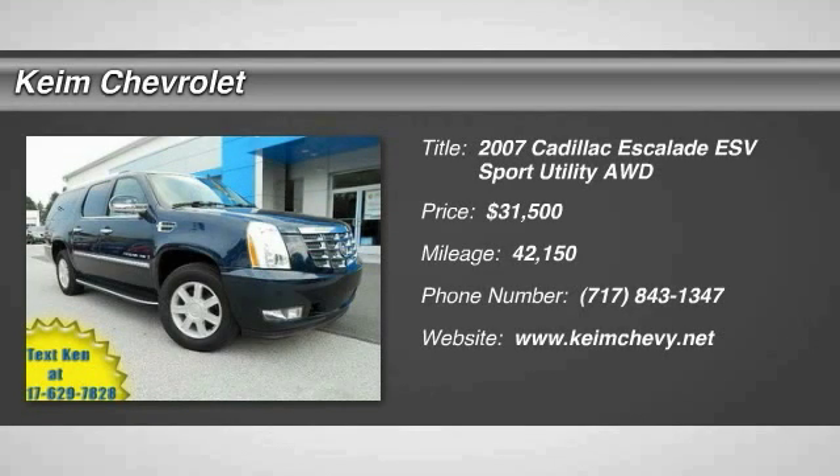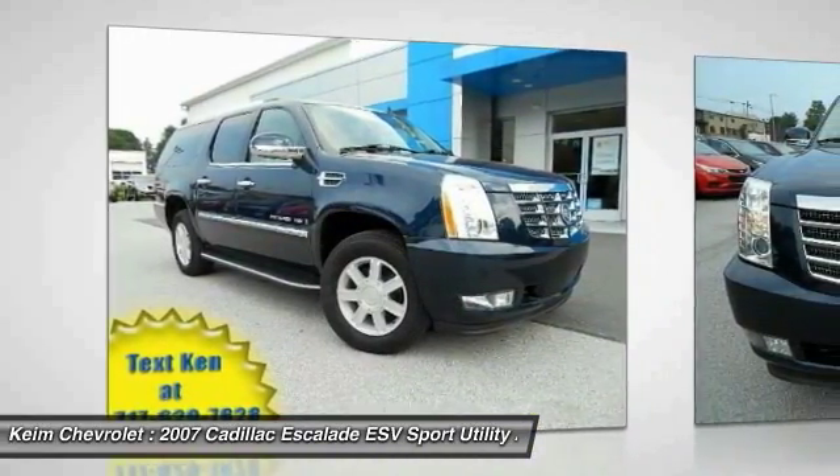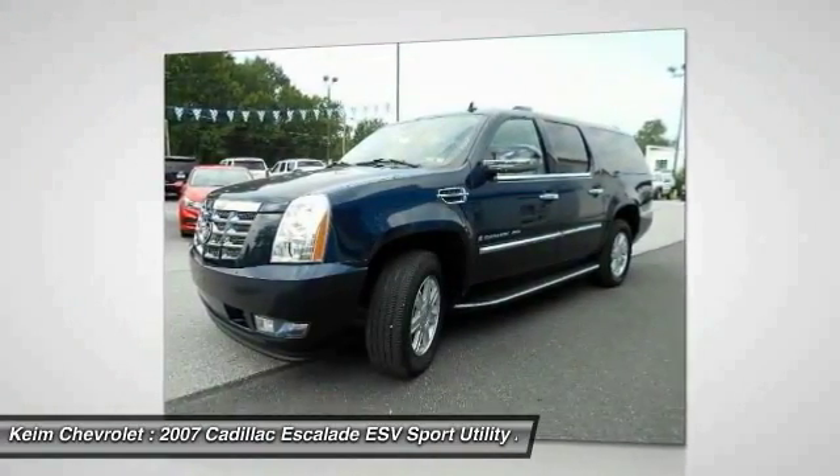The 2007 Escalade ESV. The Cadillac Escalade ESV is a longer version of the Escalade. The ESV is a large, luxurious SUV that delivers performance and style.